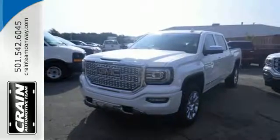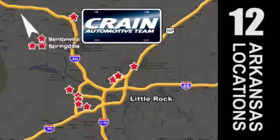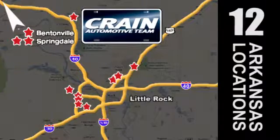Come in for a test drive. Visit us anytime at Craneteam.com. Go, go, go — Craneteam's got them, Craneteam.com.